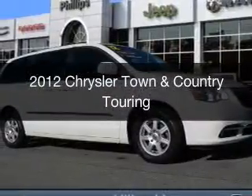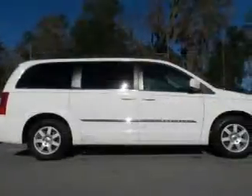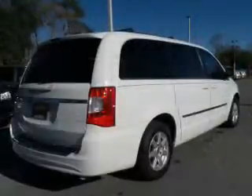This is a used 2012 Chrysler Town & Country. It's powered by front-wheel drive, a 3.6-liter, 6-cylinder engine, and an automatic transmission.